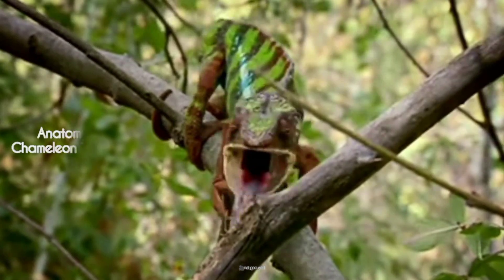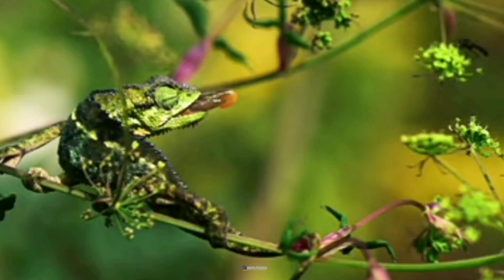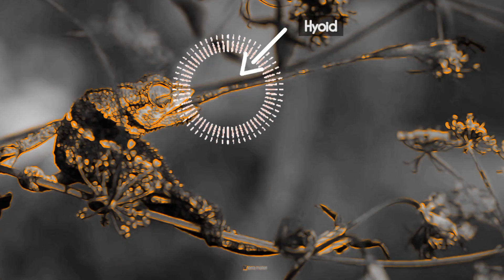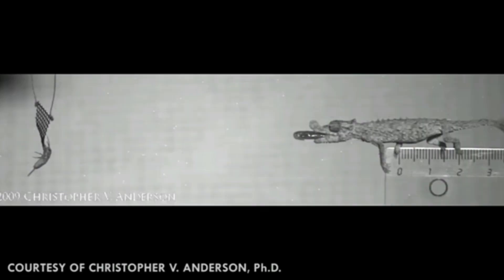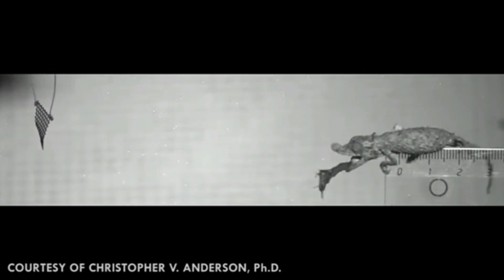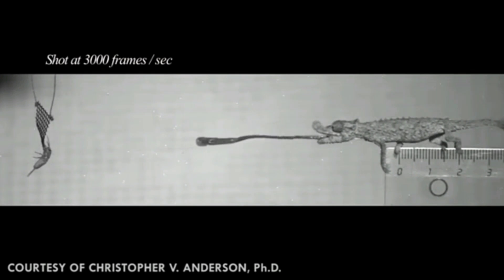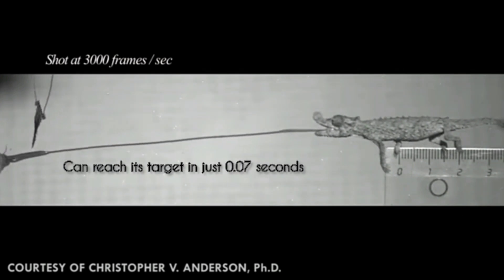Chameleons have long, muscular tongues, often longer than their own bodies. Attached to a bone called the hyoid, these tongues are built for flexibility and rapid movement. The tongue can extend up to 1.5 times the chameleon's body length and reach its target in just 0.07 seconds.